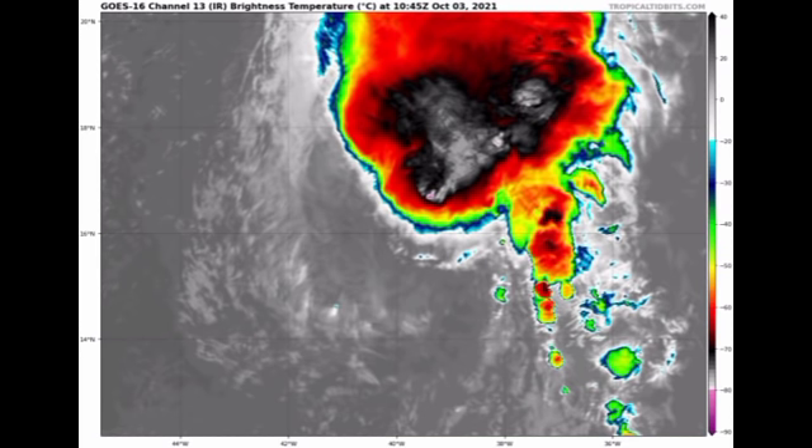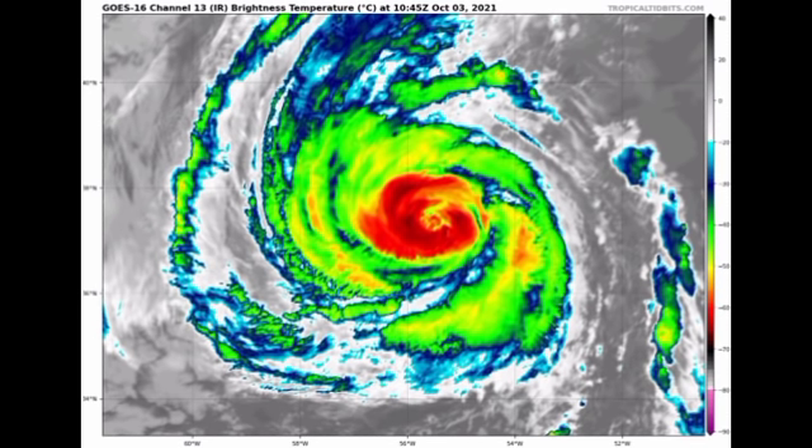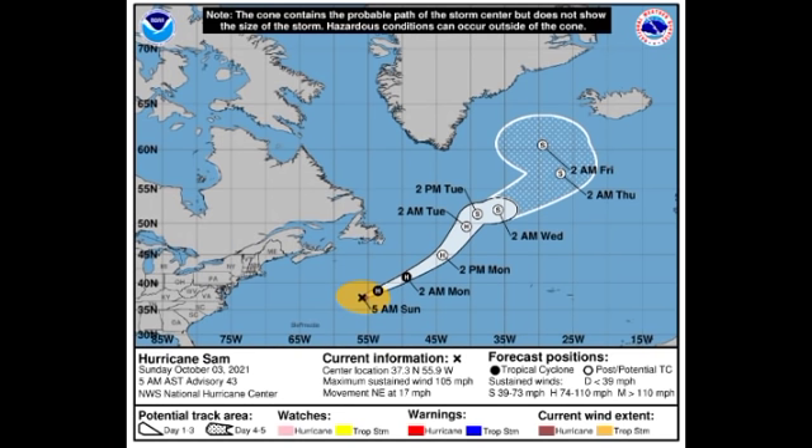Now moving on to Sam — on satellite we do not have a clear eye of Sam, and it is a weakening tropical cyclone as it accelerates in the North Atlantic. Looking at the cone forecast, it is a Category 2 hurricane with winds of 105 miles per hour, making its way to the northeast at 17 miles per hour.